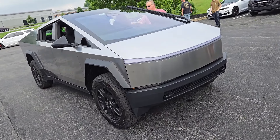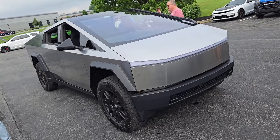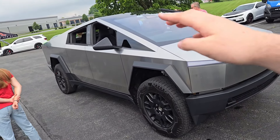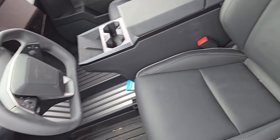Tesla Cybertruck — here it is in all its glory! This truck has the biggest windshield on any car in the world. This thing is huge and it's like a pyramid on top. The interior is huge — it's like driving a space shuttle.